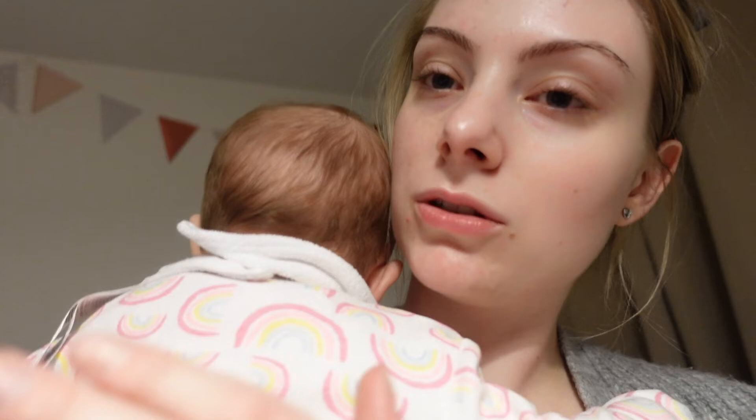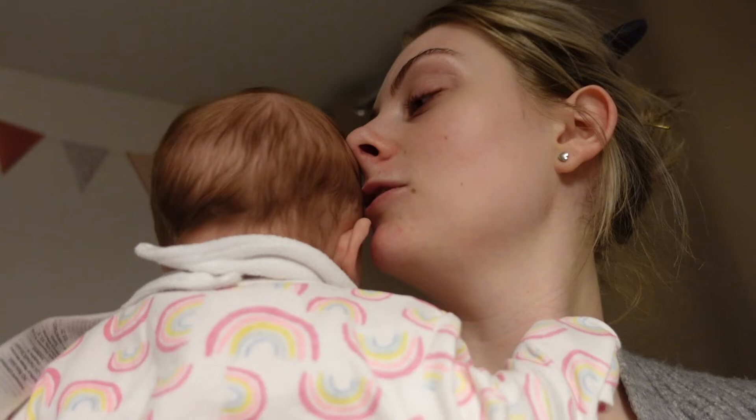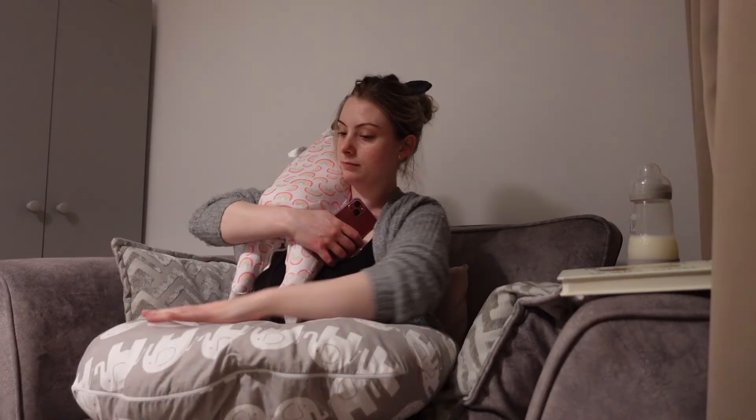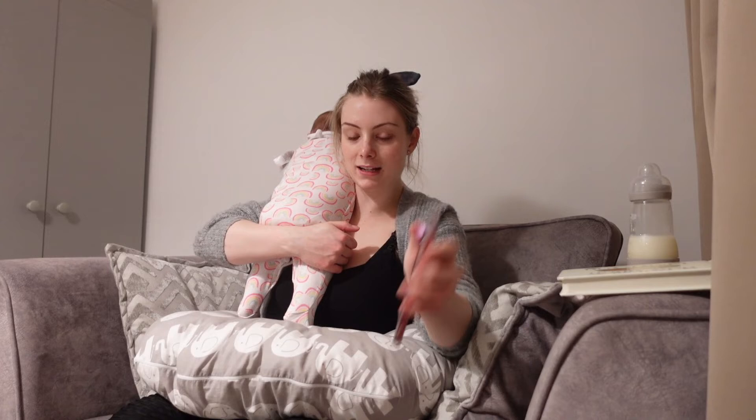She's very grumpy, so I'm gonna just give her a bottle and put her to bed. The time is half eight, so that's about half an hour of playtime and getting ready for bath.